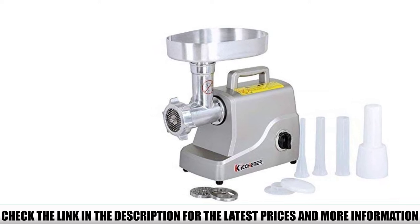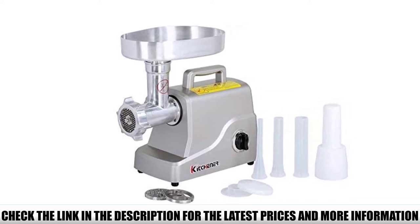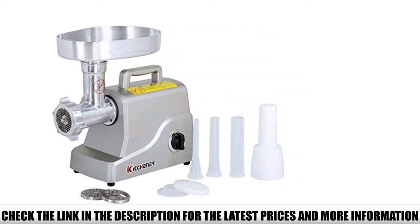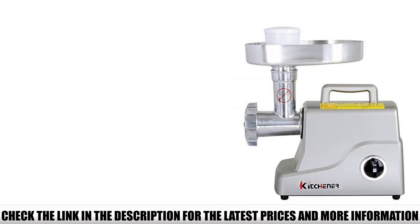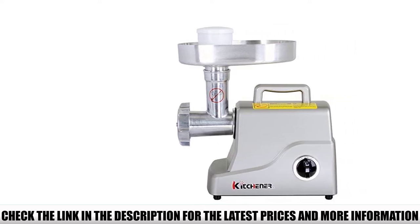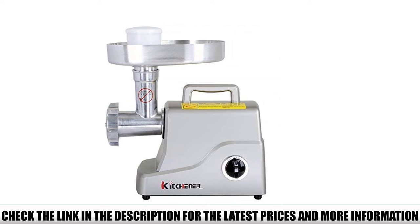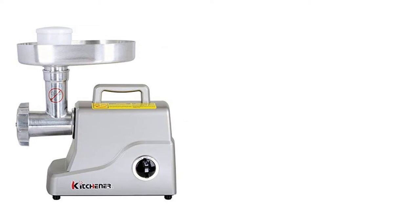This all-around meat grinder has a powerful motor with three speed levels — grind, stuff, and reverse — and a safety circuit breaker. The oversized pan of the machine is essential for loading large portions of meat, and the neck can grab more meat at once, so you don't have to waste time feeding the unit. Use Kitchener — Be a Kitchener is their motto, which does make sense.